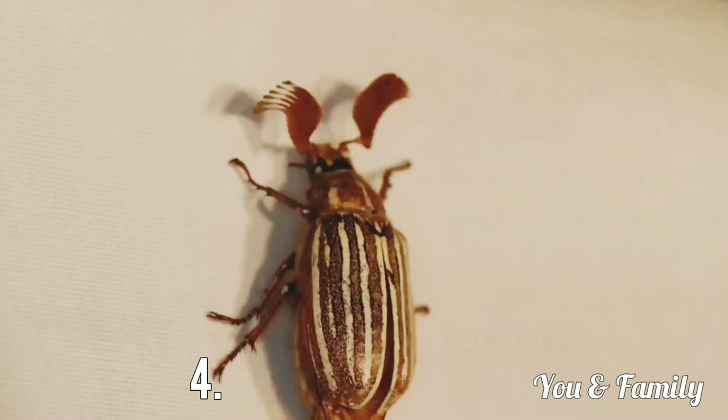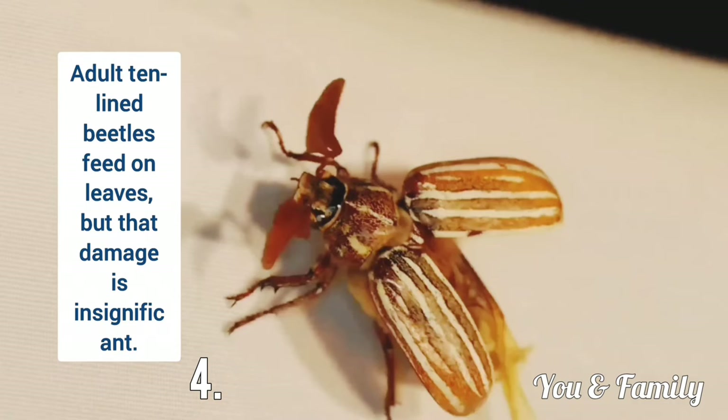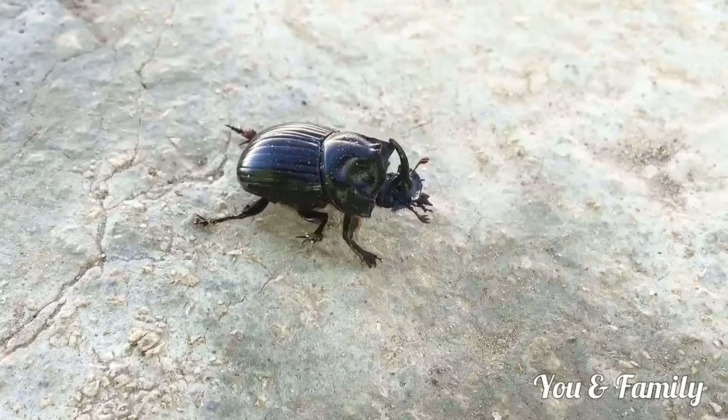Elm, apple, cherry and plum trees are susceptible to damage by these larvae. Trees may simply not thrive at first, but by the time the damage is significant it is usually too late to save the tree. Adult Ten-line Beetles feed on leaves but their damage is insignificant.